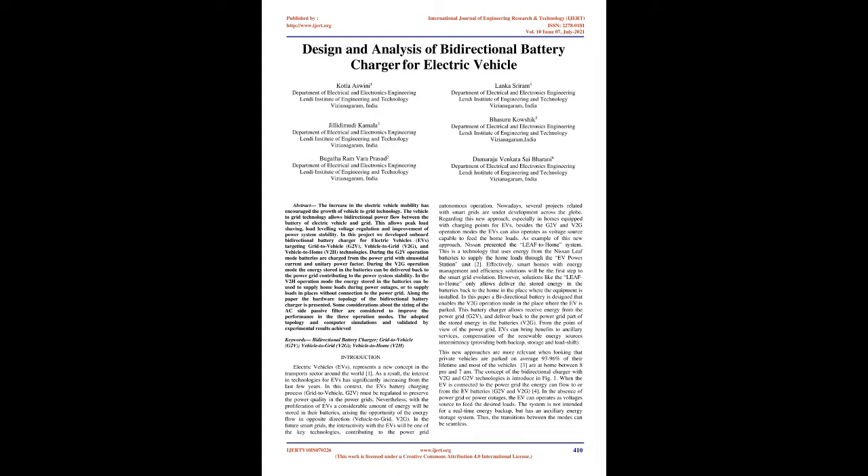In this paper the hardware topology of the bidirectional battery charger is presented. Some considerations about the sizing of the AC side passive filter are considered to improve the performance in the three operation modes. The adopted topology and computer simulations are validated by experimental results.